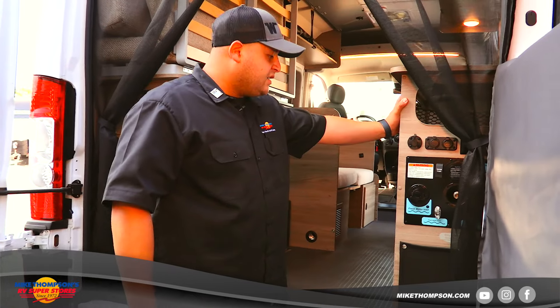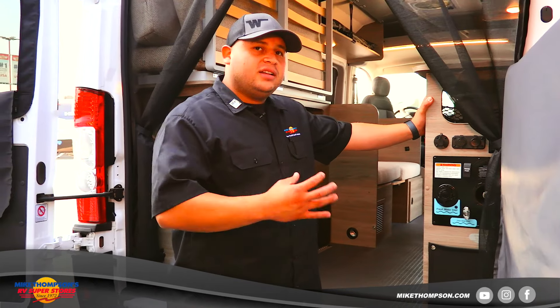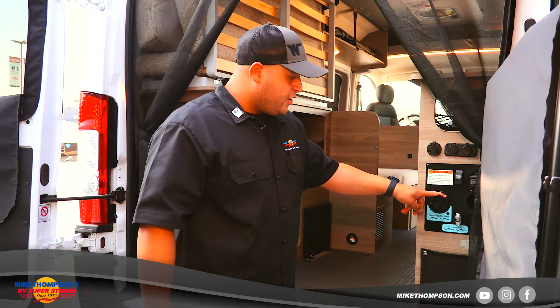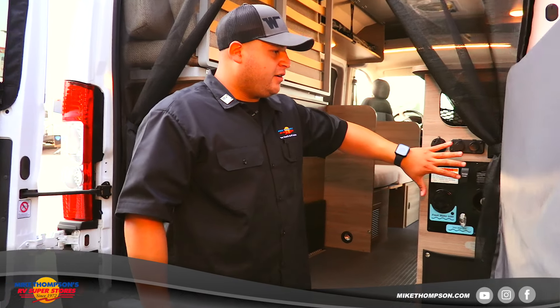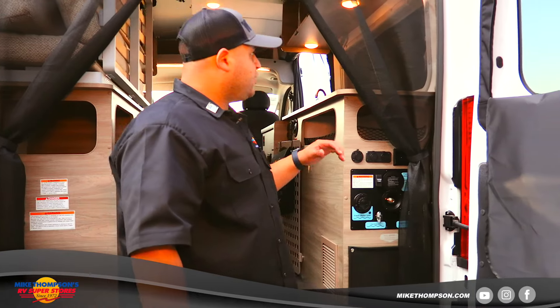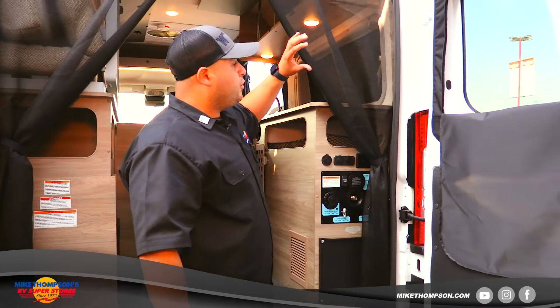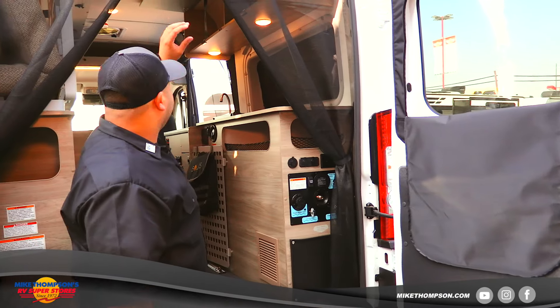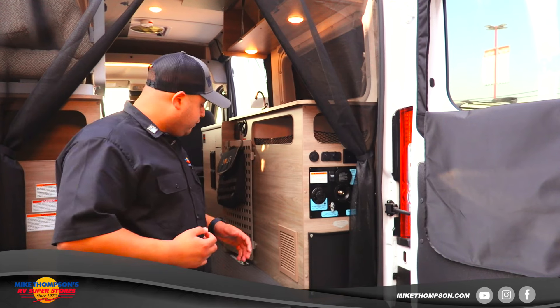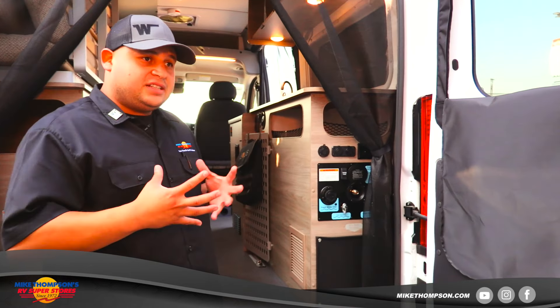One of the biggest things about this Winnebago Solace 36A is that all of its tanks and lines are inside. That means your tanks aren't going to freeze. You have your fresh water inlet and drain all positioned right here. Winnebago also did a CNC automotive installation all around this unit — from the roof to the side walls to the floor.